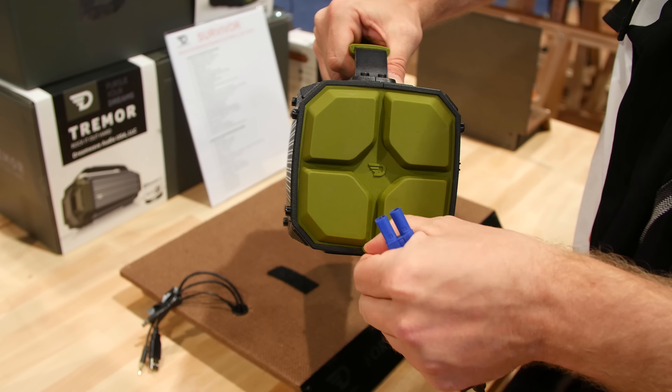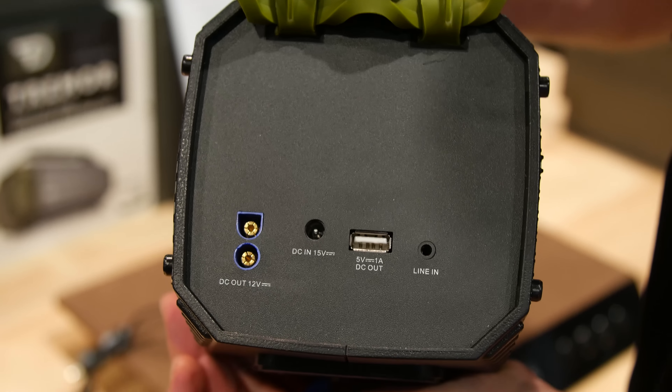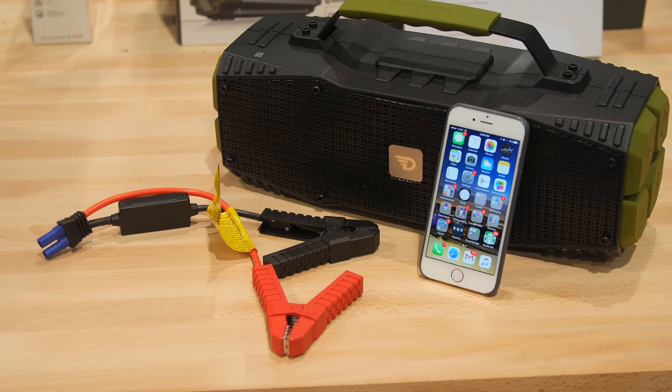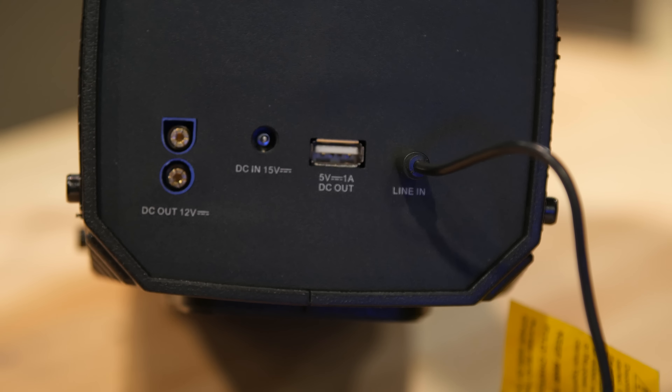It also has NFC for easy pairing. The Survivor's rugged design makes it perfect for traveling and road trips, and if Murphy's Law teaches us anything, it's that anything that can go wrong will go wrong — like your car's battery dying on a camping trip.